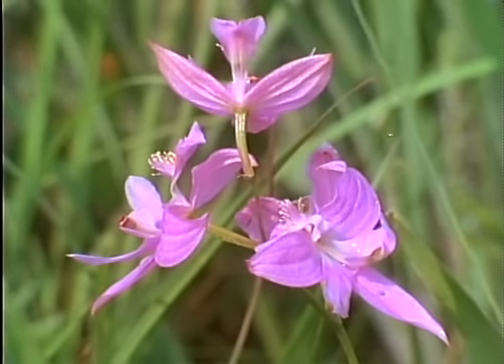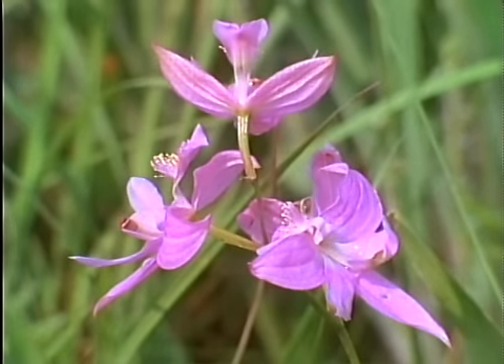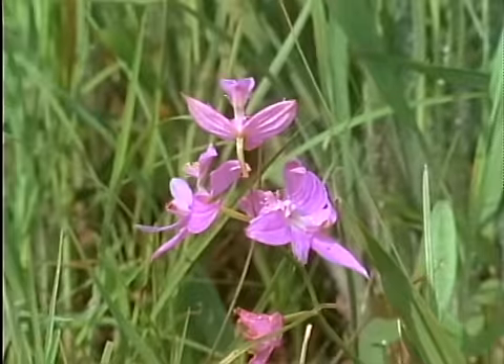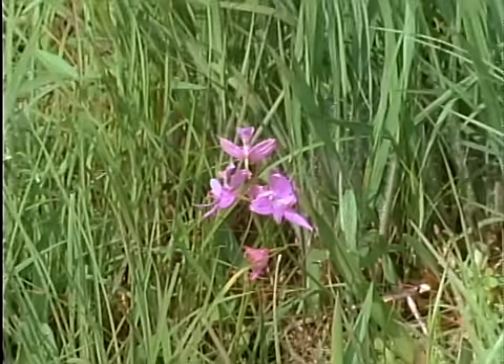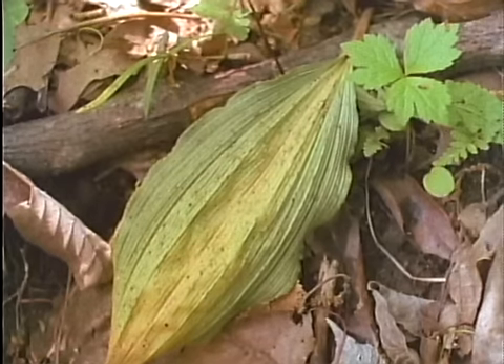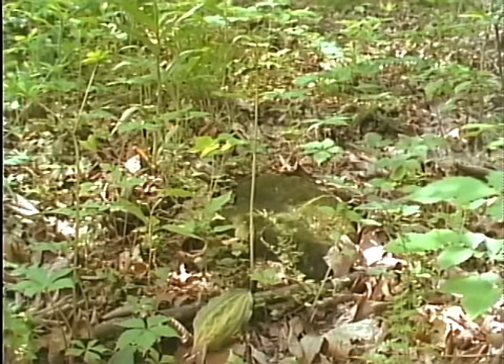Picking any wildflower hurts the plant's chances for survival, and moving most — roots and all — means death. But for many orchids, it's death most certain, because some grow only in soil where a special fungus thrives. And only with this fungus can the orchid gather the nutrients it needs to live, to grow, to flower.